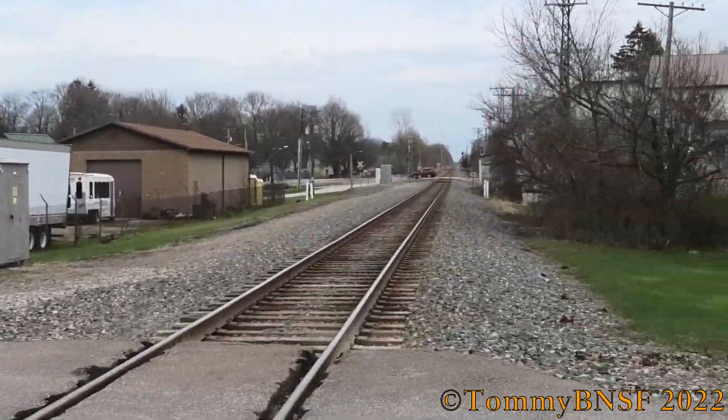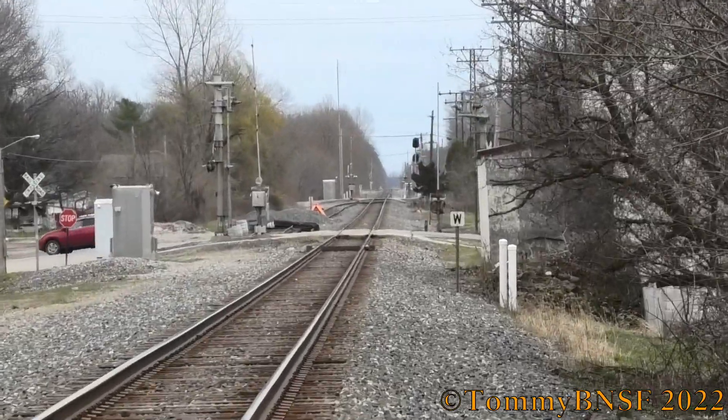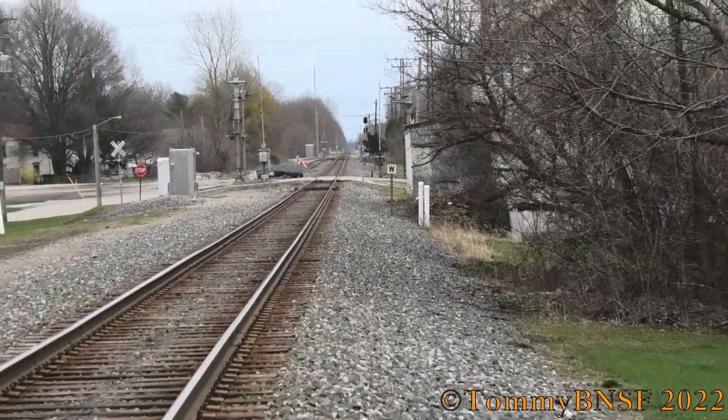And track view facing east towards Ashtabula, Conneaut, Erie, and eventually Buffalo, New York.